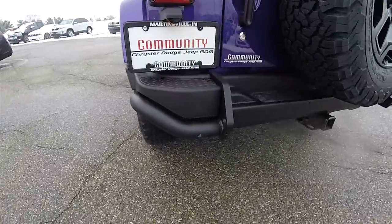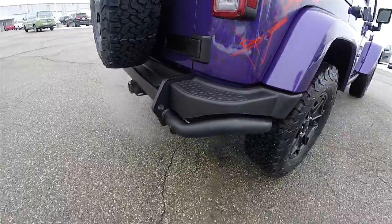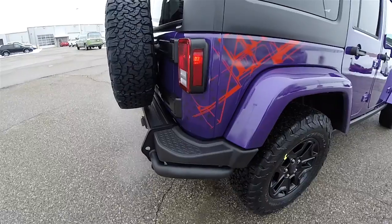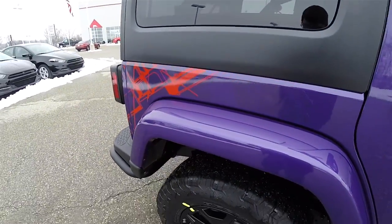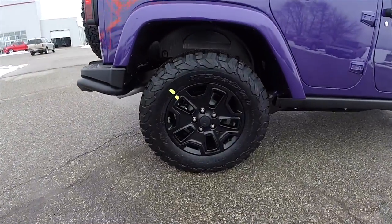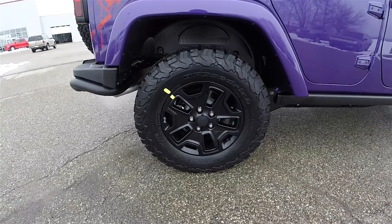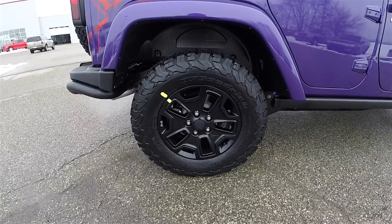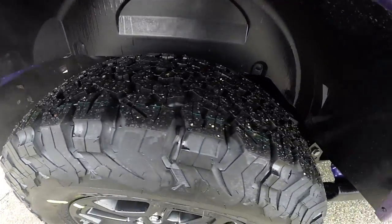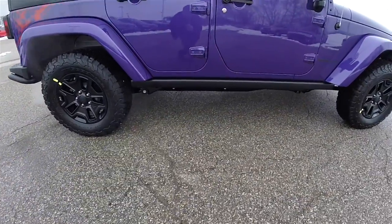Steel rear bumper, and it also has a trailer tow group, with the Backcountry-specific decals on the rear quarter panel. 17-inch black painted Moab aluminum wheels on BF Goodrich all-terrain TA 265/70 R17 tires. This vehicle does have the rock rails.